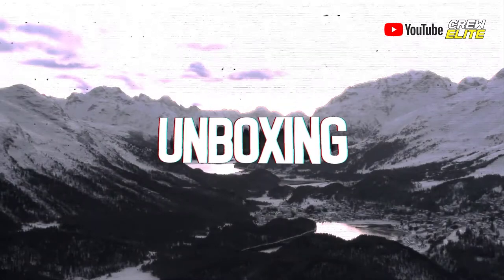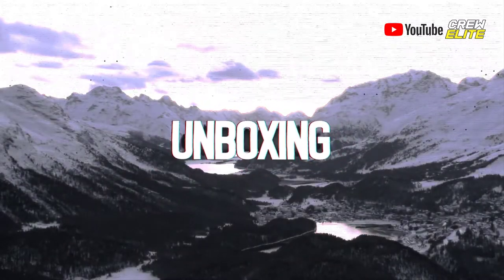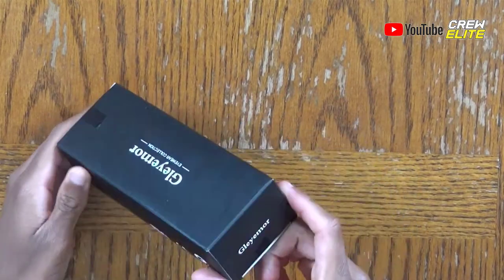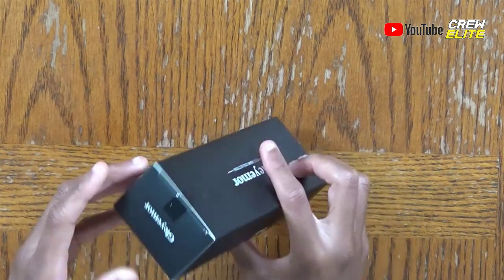As you guys can see, the front of the box is fairly simple. When I spin this around, there's not really a lot of specifications or details on the outside of the box. I'm going to shift this to a secondary camera angle so you guys can have a closer shot. You can see on the front of the box it says Gleymore, which is the company name, and there aren't really any more specifications.